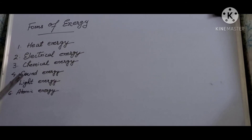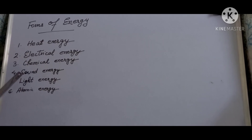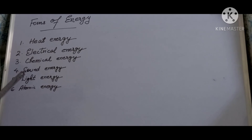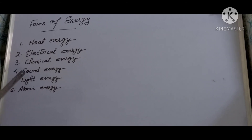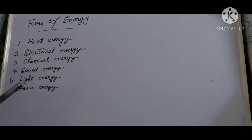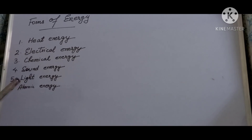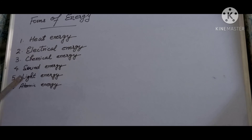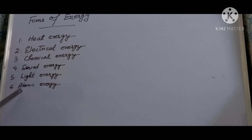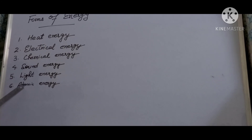Sound energy — sound is also a kind of energy. When an object vibrates, it produces sound which travels through the air and reaches our ears so we can hear it. Light energy — the energy that we get from light is called light energy. It is produced by bulbs, CFLs, candles, etc. We are able to see with the help of light energy, and even plants use the light energy of the sun to make their food.